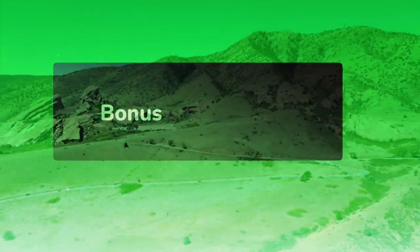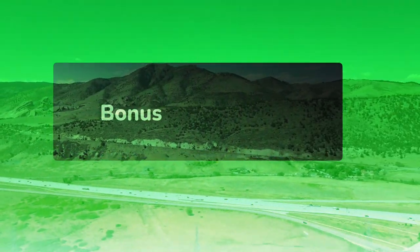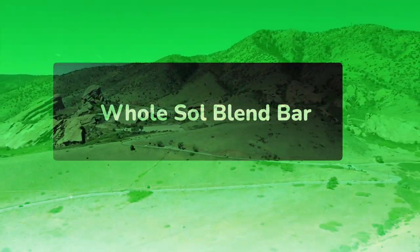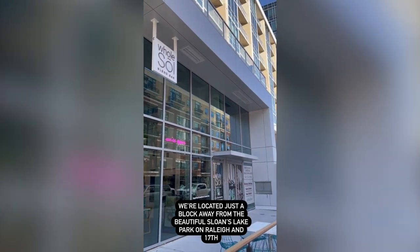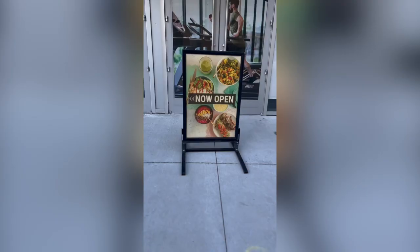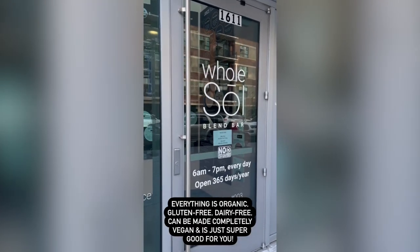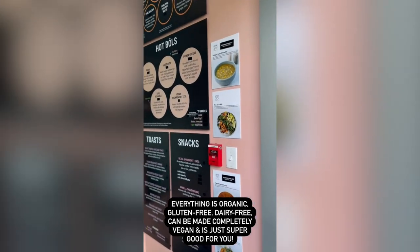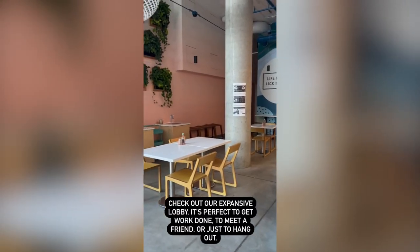Bonus restaurant: Whole Soul Blend Bar. Started in 2018, Whole Soul Blend Bar blends up next-level smoothie bowls harnessing the power of superfoods. The entire menu is gluten and dairy-free, and reviewers say the staff is well-trained and educated about food allergies. For gluten-free, dairy-free, and vegetarian diners, everything on the menu should be safe to order without modifications.